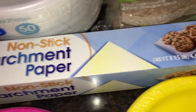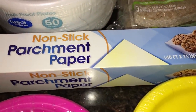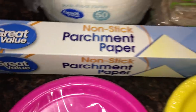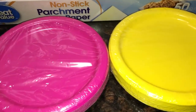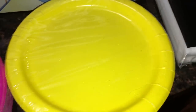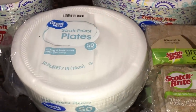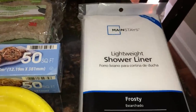I got some parchment paper at $2.98 — I usually get it at Dollar Tree, but I haven't been there since lockdown. I use it on baking sheets to protect the pans. We also have birthdays coming up — my son and I are only a day apart. I got pink birthday plates for myself — pink is my favorite color — and yellow ones for him, 24 per pack at 98 cents each. They actually go great together. I also got a shower curtain liner for about $2.